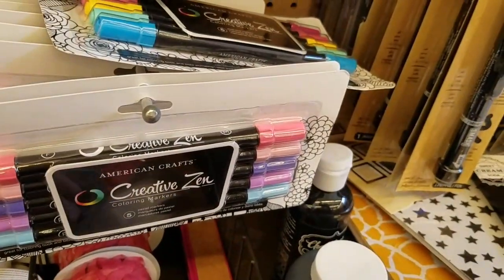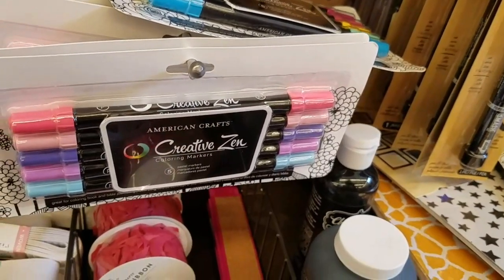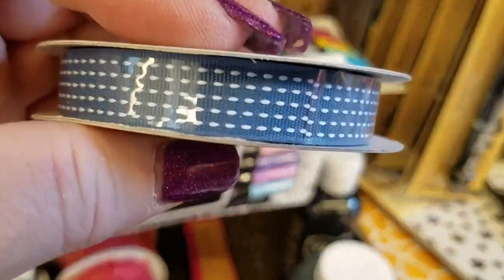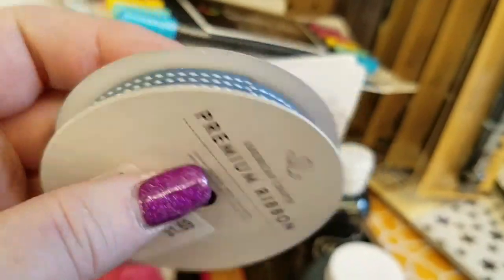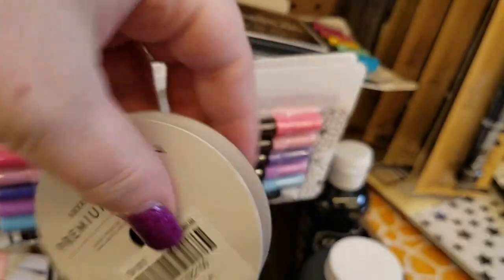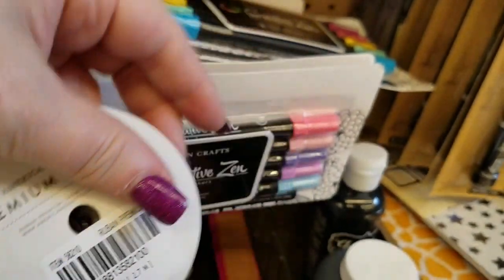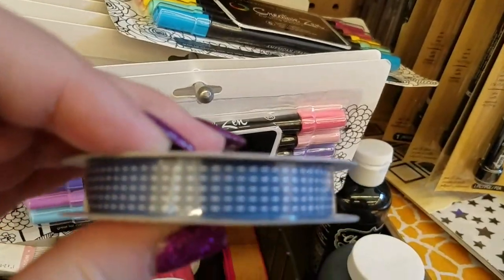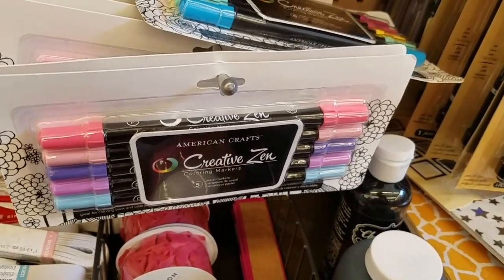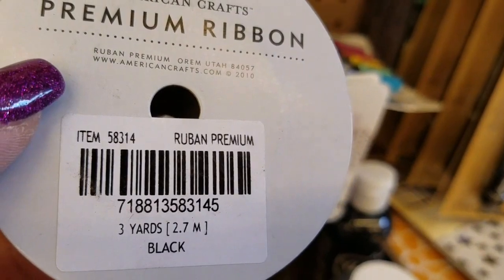This is a different dye lot than that other one — this one's actually more green. We have this right here for $1.69, and this is actually cute for nautical items. They call this denim, and you get three yards on this one as well — it's just a denim color with a white stitch through it. There is a black with three yards.